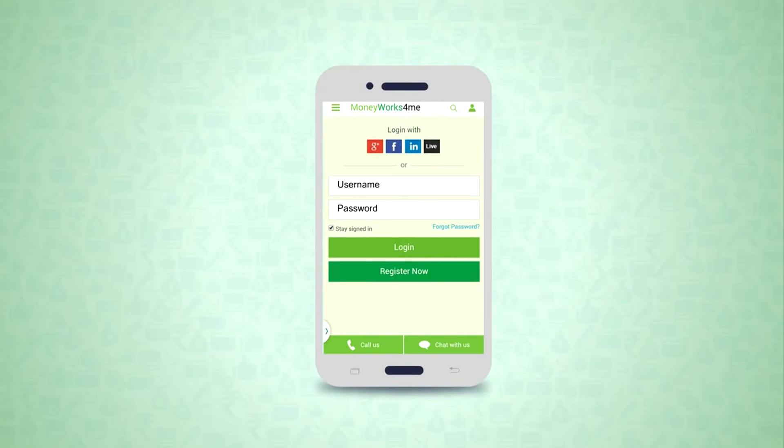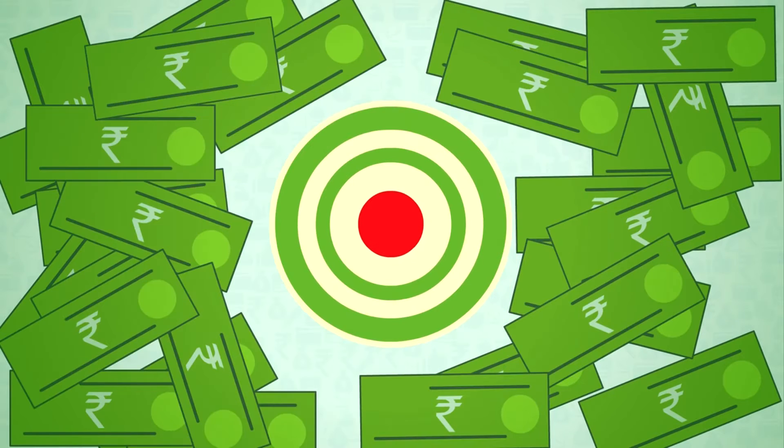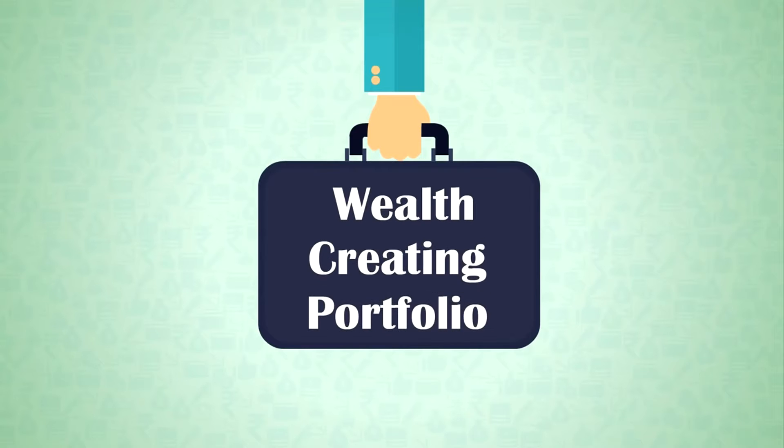Thank you for registering on MoneyWorksForMe. To succeed in stock investing, you must first have the right goal, and that goal is to build a wealth-creating portfolio. So, how do you build a wealth-creating portfolio without taking risks?